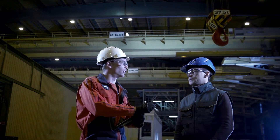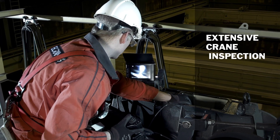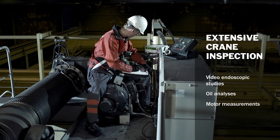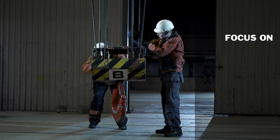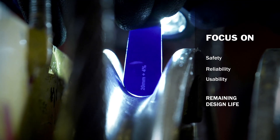Highly trained Kona Cranes experts thoroughly inspect your crane, conducting a variety of assessments which may include video endoscopic studies, oil analyses, and motor measurements. The overall condition of crane structures and components is evaluated in detail, with a focus on safety, reliability, usability, and remaining design life.